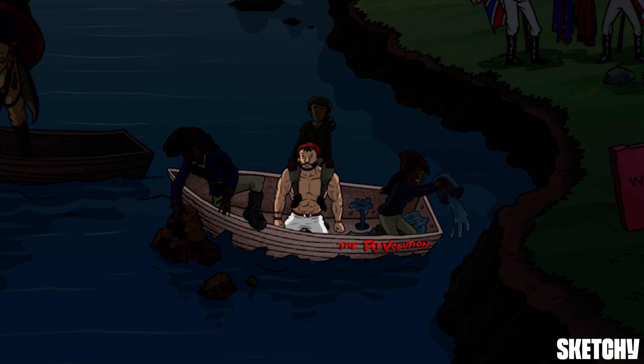The second finding is right ventricular hypertrophy. Because of that obstruction, the right ventricle becomes extremely muscular as it tries to push blood through that closed off valve. We'll symbolize that hypertrophy with this extra muscular soldier standing in the boat.